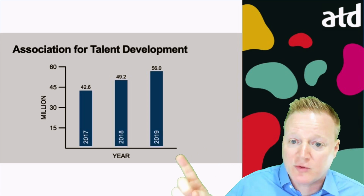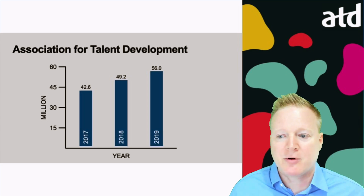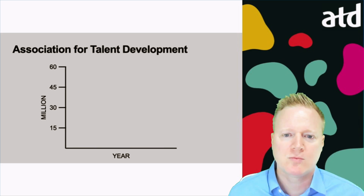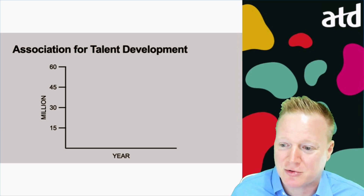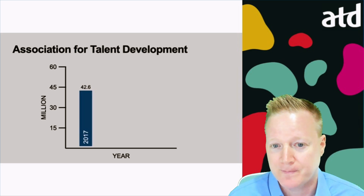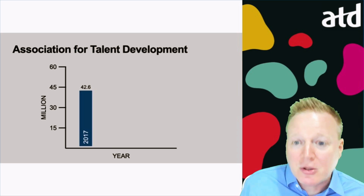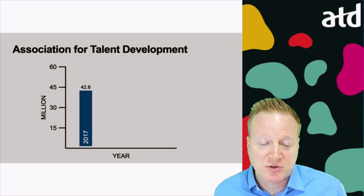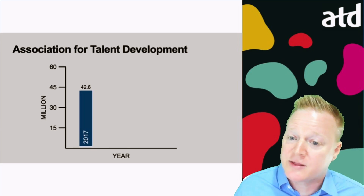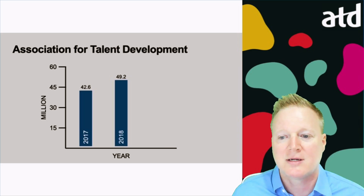I might be concerned people see all these statistics and start interpreting what this means. Let me show you what we're going to talk about. We're going to talk about ATD revenue in three different years. First, let's talk about the year 2017. I can talk about there was 42.6 million U.S. dollars in gross revenue, how much came from conferences, how much came from education, and then when I'm ready, I can go to 2018, and of course, whenever I'm ready, 2019.